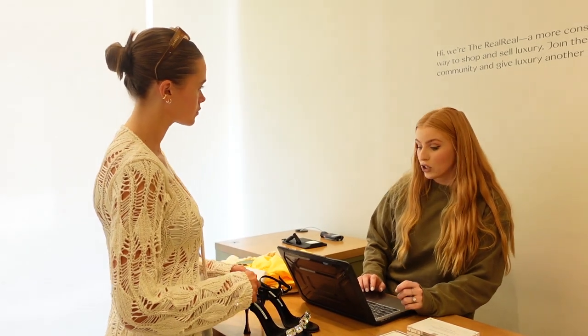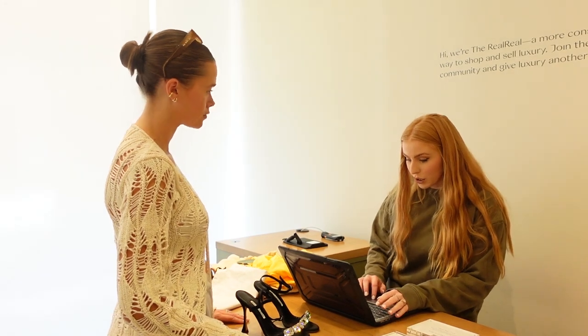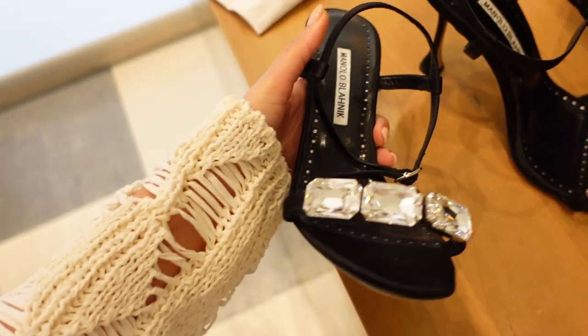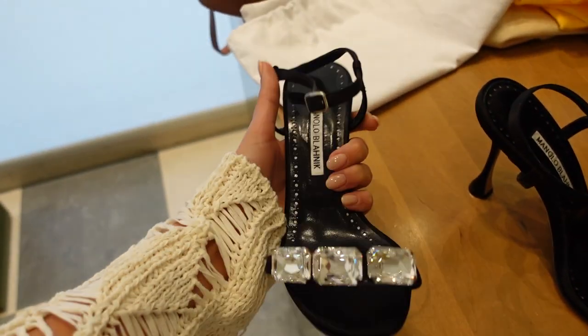We're here with Taylor — hello! — and she is our consignment specialist. I'm going to show you a little bit of how this whole thing goes. During drop-off, they will document each item and you will receive a confirmation email and an itemized packing list when complete. They price based on resale value, market trends, and item condition.